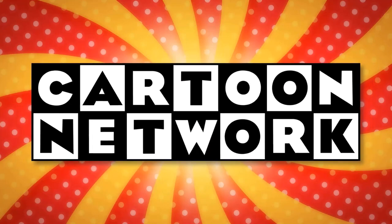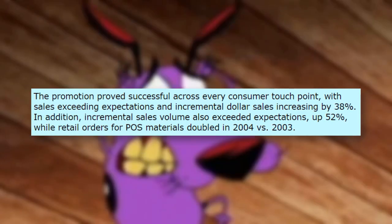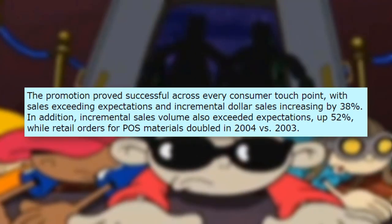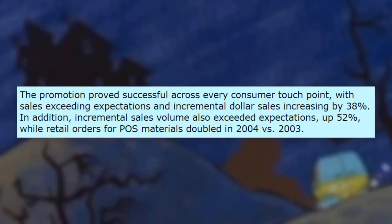According to a Cartoon Network press release in 2005, the promotion proved successful across every consumer touchpoint, with sales exceeding expectations and incremental dollar sales increasing by 38%. In addition, incremental sales volume also exceeded expectations — up 52% — while retail orders for point-of-sale materials doubled in 2004 versus 2003.